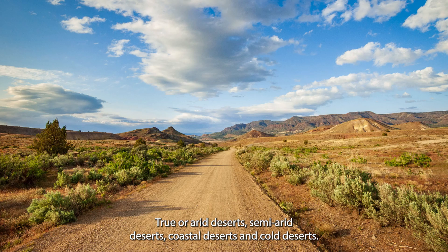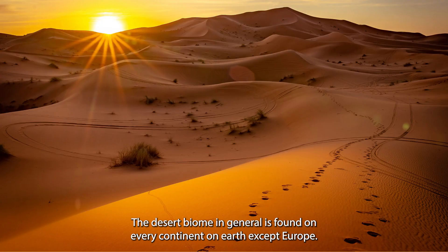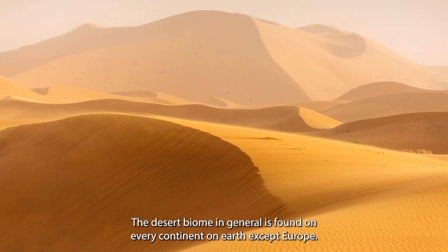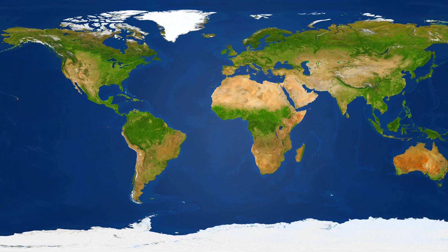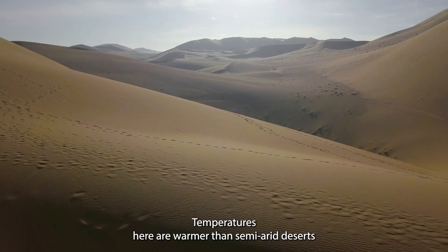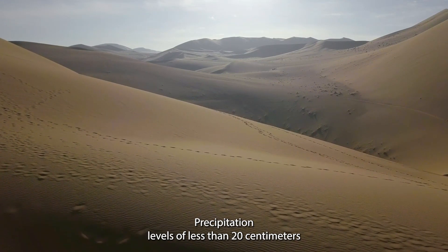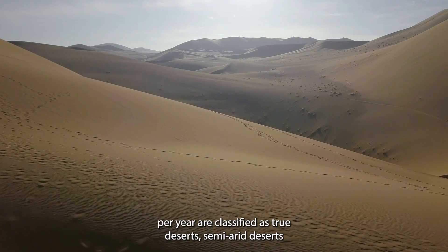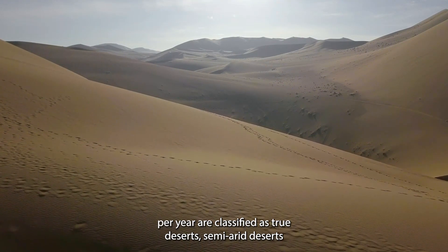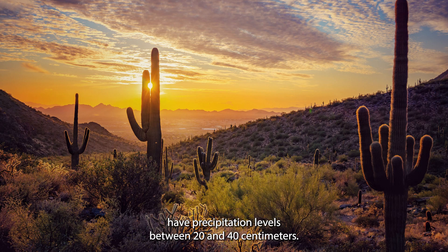True or arid deserts, semi-arid deserts, coastal deserts and cold deserts. The desert biome in general is found on every continent on earth except Europe. Life in true deserts is very tough. Temperatures here are warmer than semi-arid deserts and precipitation levels are lower. Precipitation levels of less than 20cm per year are classified as true deserts. Semi-arid deserts have precipitation levels between 20 and 40cm.